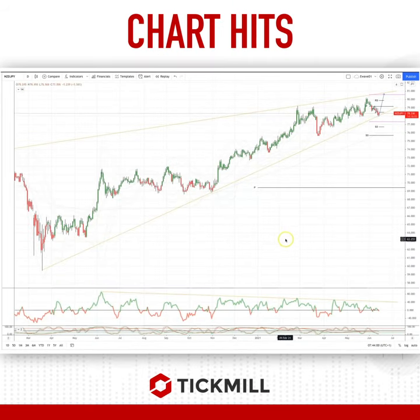Welcome traders to another tick mail chat here with me Patrick Munley. I want to draw your attention to the Kiwi Yen on the daily timeframe — we are just sitting at the third test of the ascending trend line support coming from the pandemic lows last March, watching as price tests this 78 level.